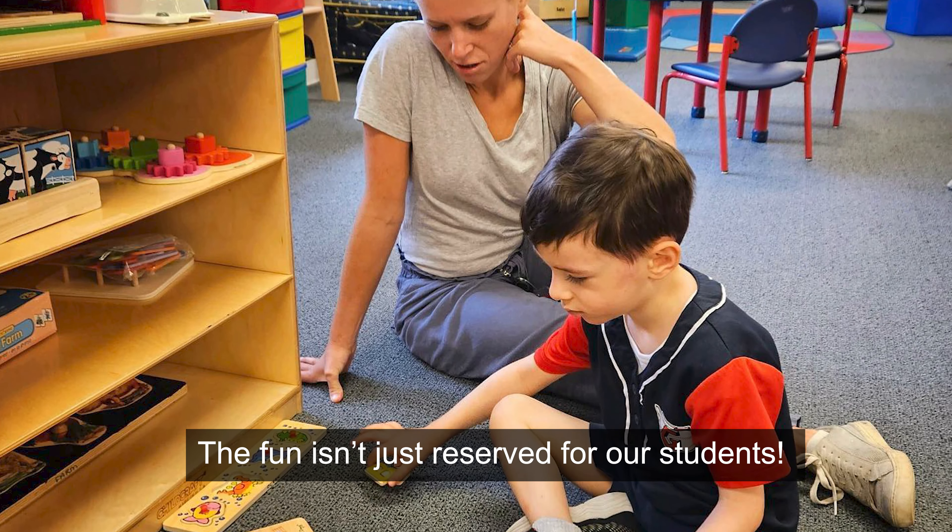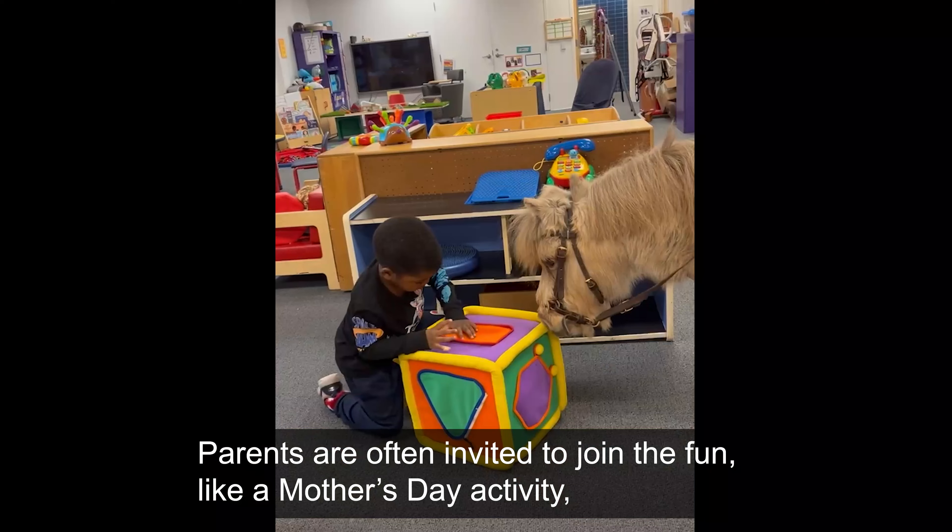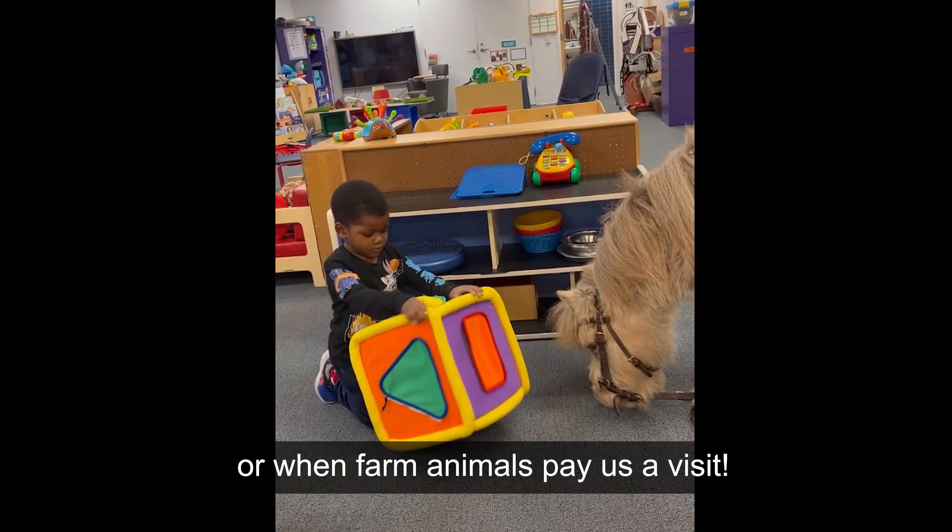The fun isn't just reserved for our students. Parents are often invited to join the fun, like a Mother's Day activity or when farm animals pay us a visit.